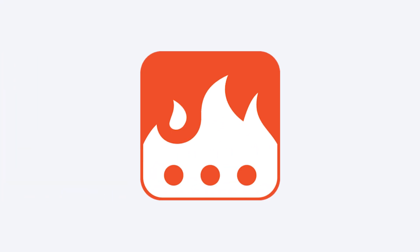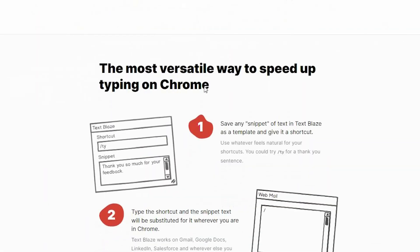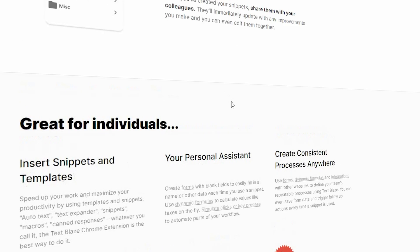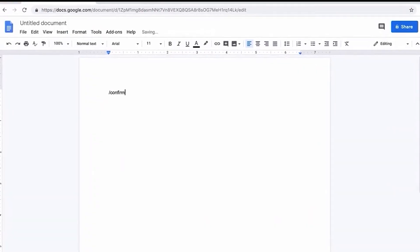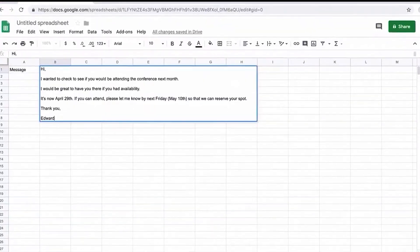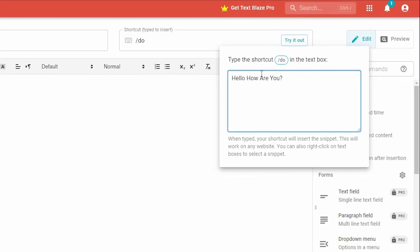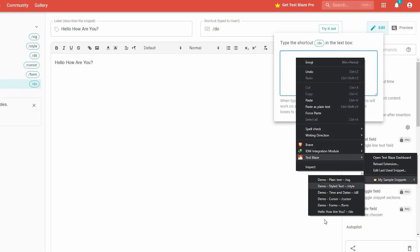Meet Text Blaze, the productivity tool that can help automate your typing tasks and save you time. With Text Blaze, you can create custom text snippets that can be expanded into longer pieces of text or pre-filled forms with just a few keystrokes or clicks. This means you can quickly respond to emails, fill out forms, or type out common phrases without having to type them out every time. Text Blaze also integrates with a variety of tools and platforms, including web browsers and text editors.